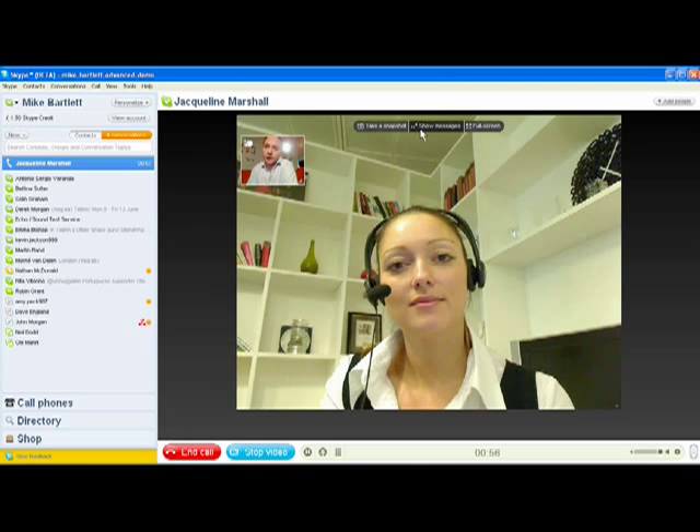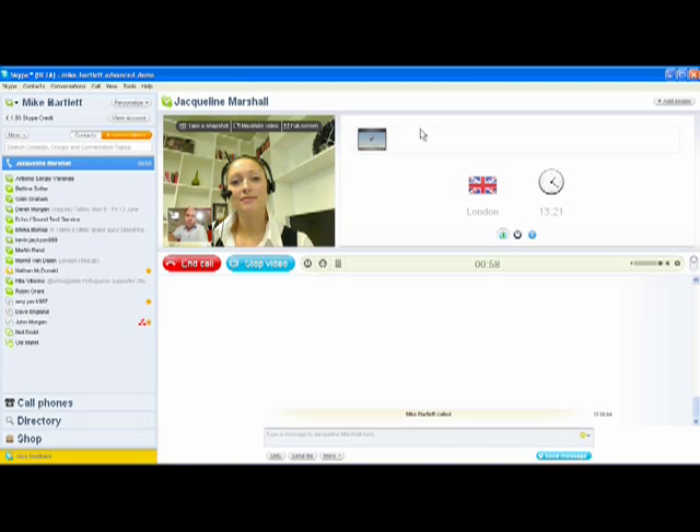We also felt it was time for our user interface to evolve — simpler, cleaner, and more intuitive. As part of that new user interface, we've created a palette to really show off the incredible capabilities of video. The picture is larger right from the beginning.